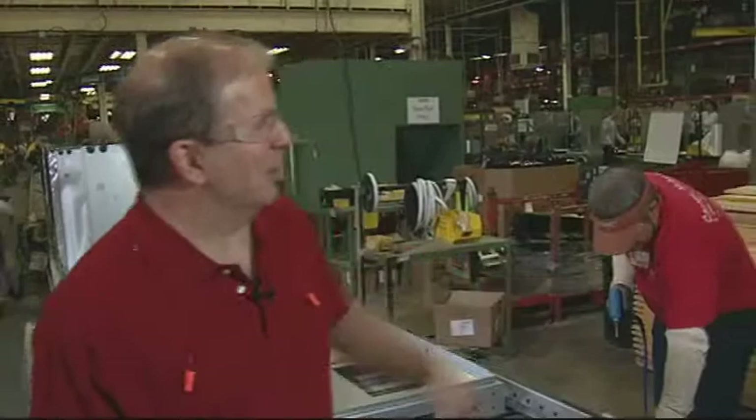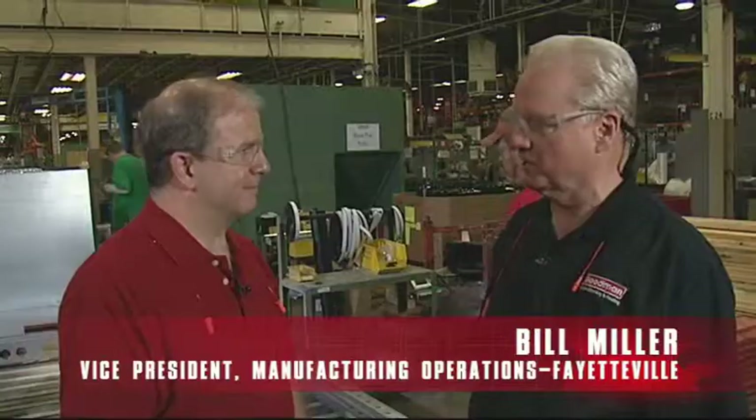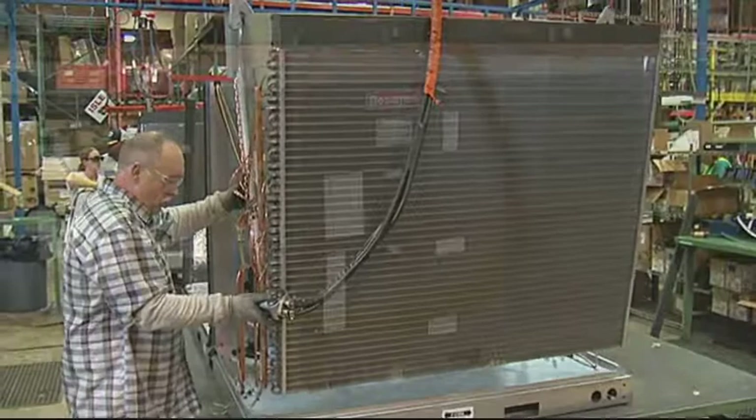Joining me is Bill Miller. We're going to see the assembly of our light commercial product that we make here at the Fayetteville plant. Starting on our first line that builds the smaller tonnages — we build three through six tons on this line. We have another line that builds seven and a half through twelve and a half tons, and then we have a work cell that's building a 15 and a 20 ton unit.